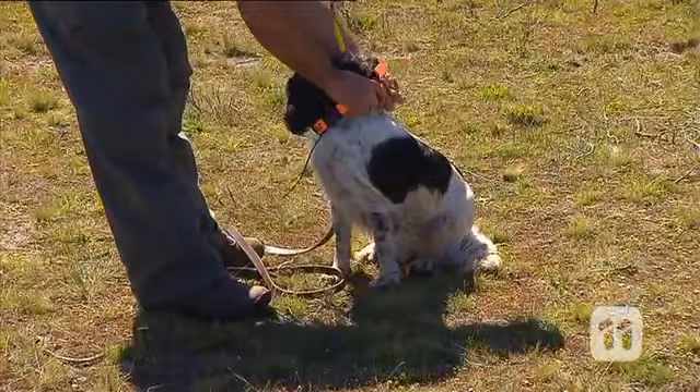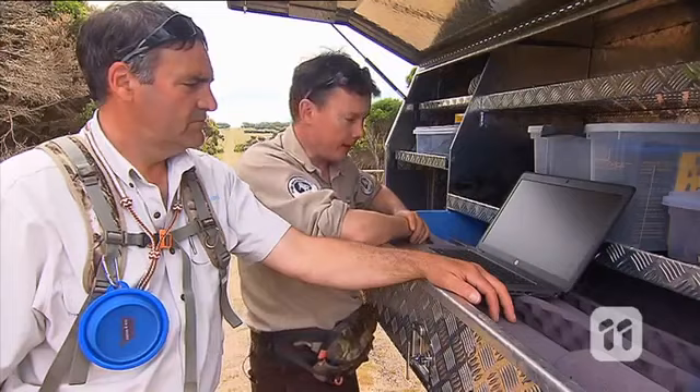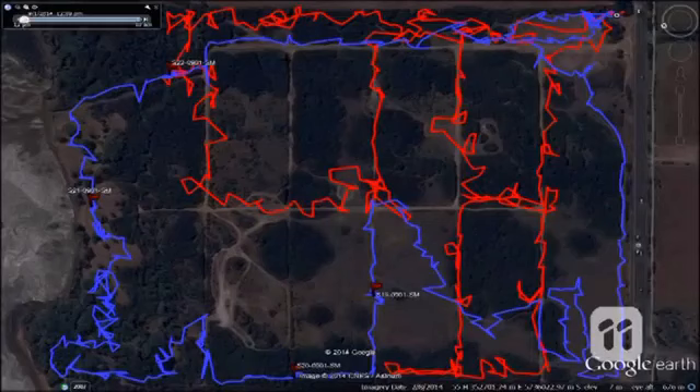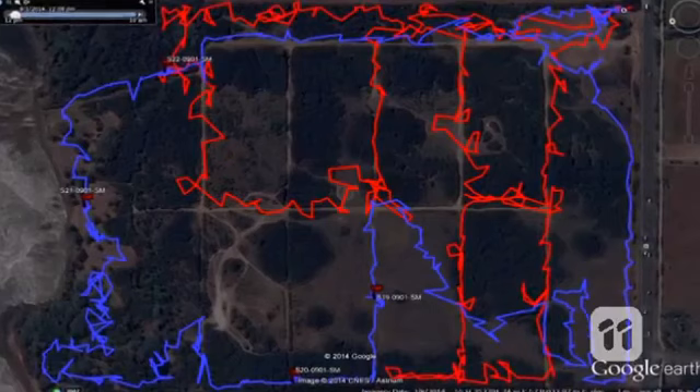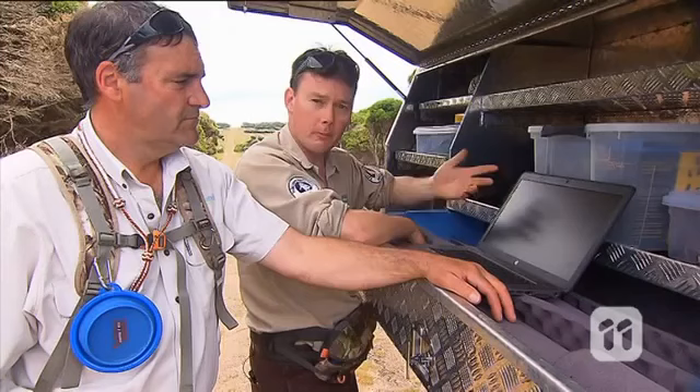The dogs also wear special GPS tracking collars so we can map the dogs' movements in real time and download this information to analyse it later. Looking at the map on the laptop, we can see where the dogs have been during the surveys, how far they've travelled, and if there are any areas we might have missed so we can go back later to re-survey those areas.